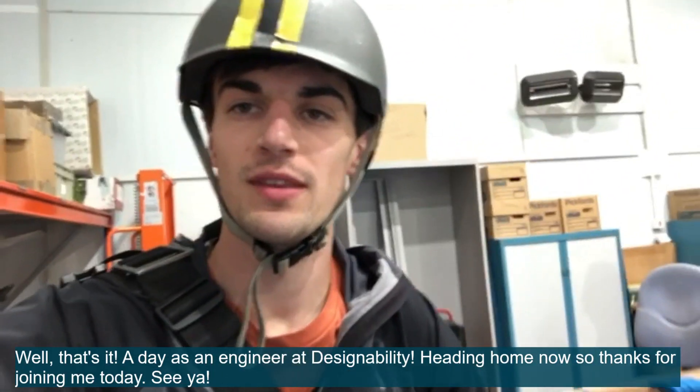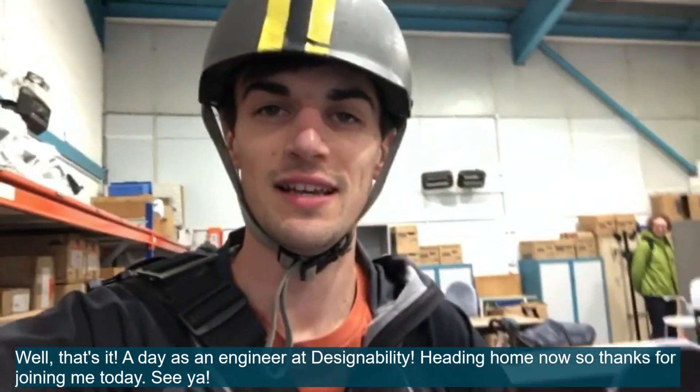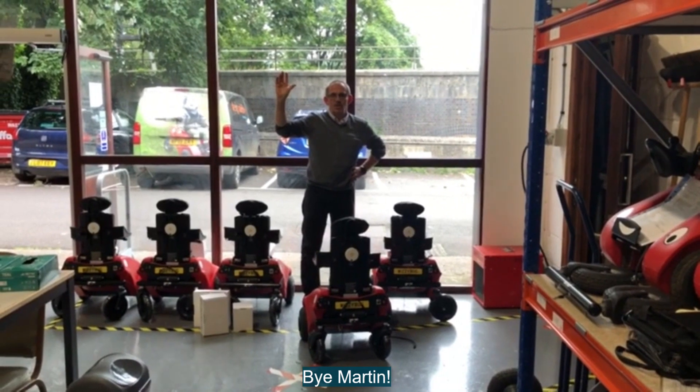Well, that's it — a day at Designability. Heading home now, and thanks for joining me today. Bye, Martin. Cheers, Armin. Bye.